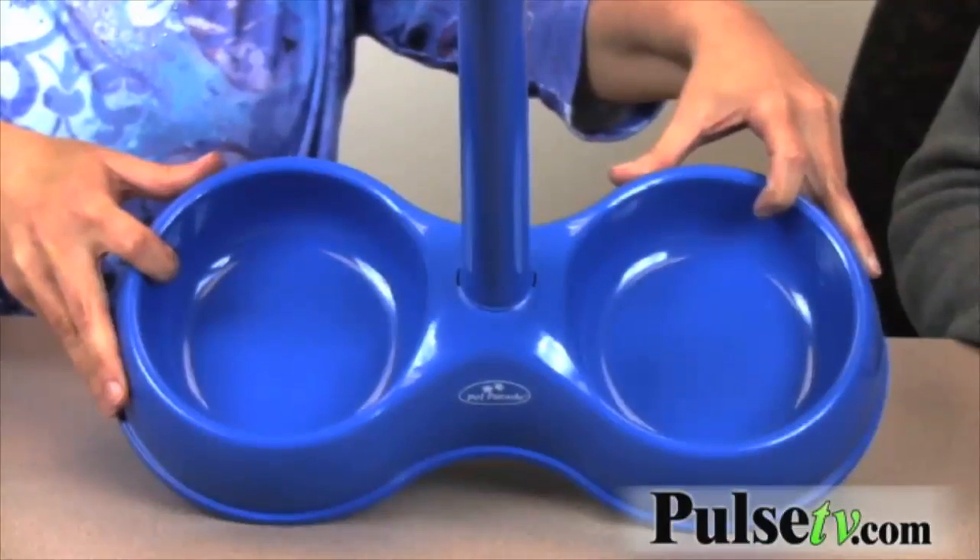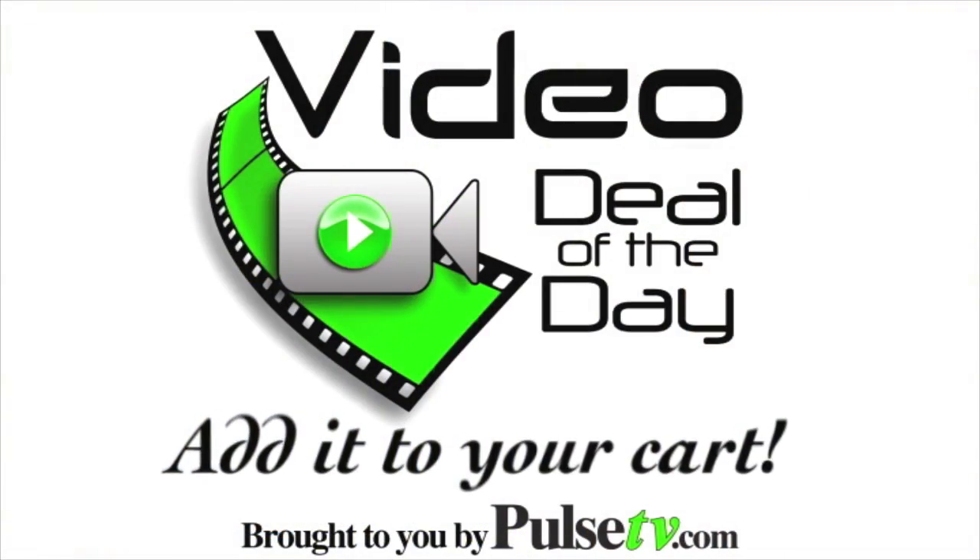The bowls are a little bit smaller — it's a six inch diameter each one. So if you have a Great Dane or a real big dog, that's not going to be great for it. But it's great for cats and medium to smaller size dogs. Put your water and your food and you're ready to go. Head on over to Pulse TV and add it to your cart today.